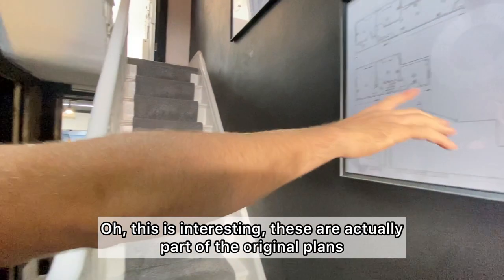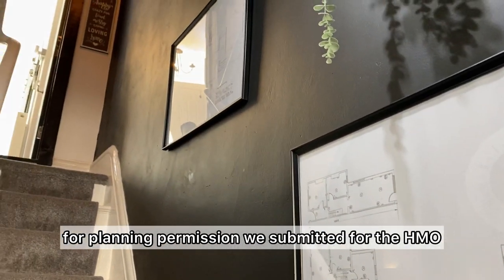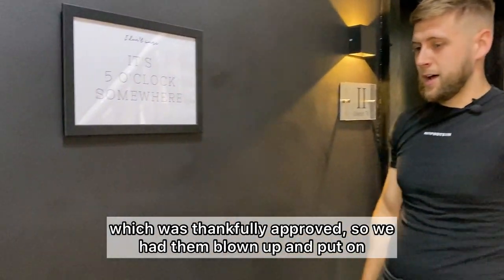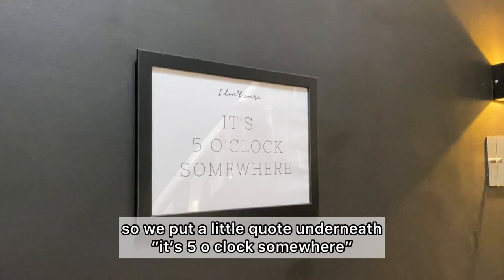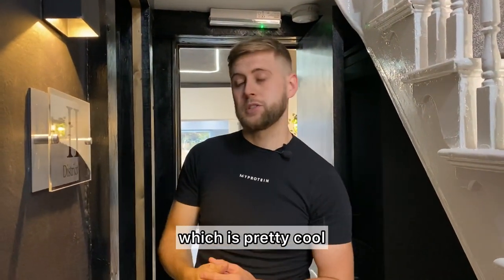These are actually part of the original plans for the planning commission that we submitted for the HMO, which was thankfully approved. We had them blown up and put on the wall. This is a clock — it doesn't actually work — so we put a little quote underneath. It's just nice features we were trying to add to an industrial-style house, which is pretty cool.